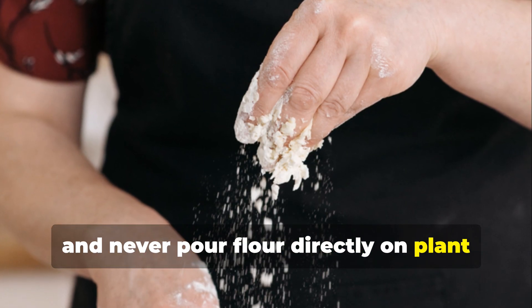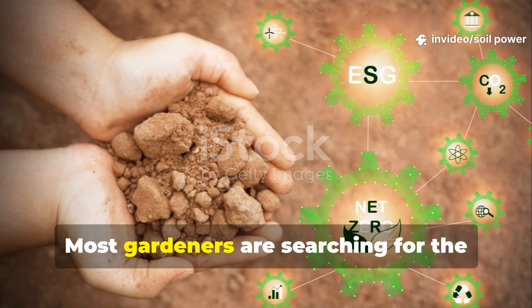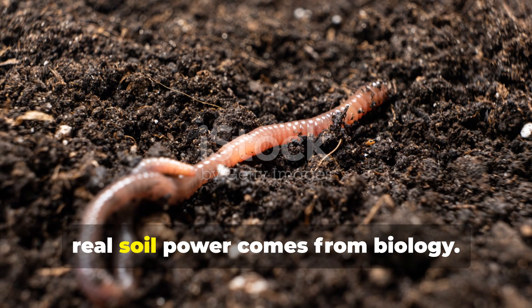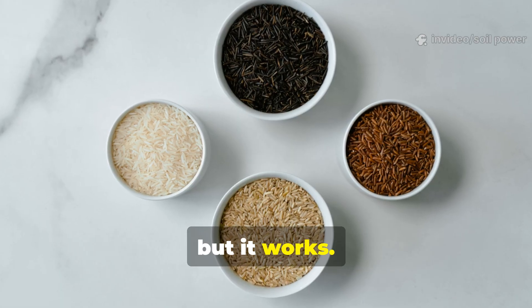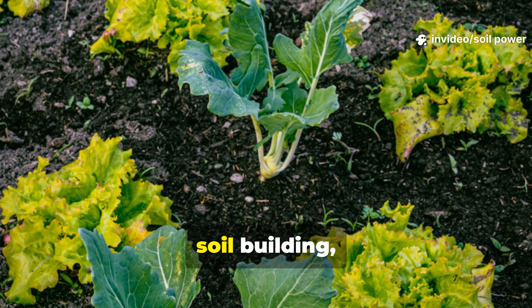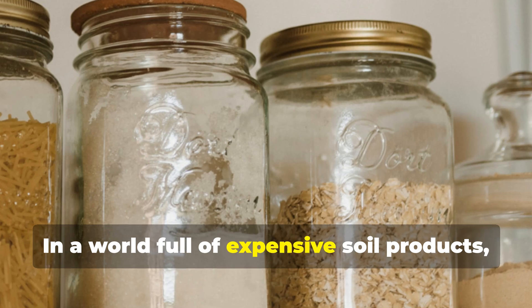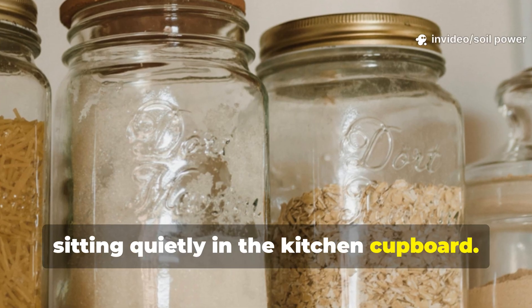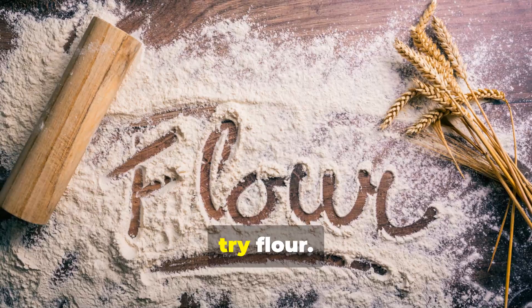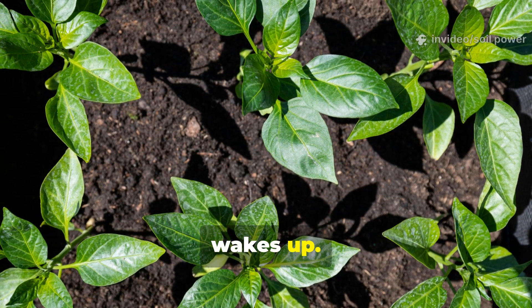Never pour flour directly on plant leaves — it can encourage unwanted fungi. Most gardeners search for the perfect fertilizer, but real soil power comes from biology, not bags of NPK. Flour may seem strange at first, but it works — it feeds the engine that drives nutrient cycling, soil building, and plant health. In a world full of expensive soil products, it's almost funny that one of the cheapest and most powerful tools is sitting quietly in the kitchen cupboard. If your soil is dull, try flour — test wheat, rice, and corn, and watch how quickly life wakes up.